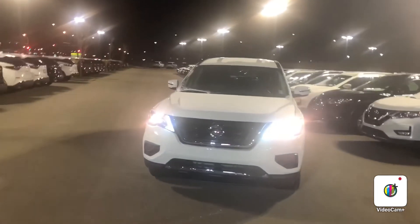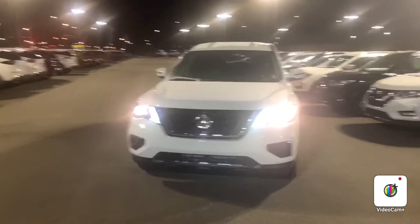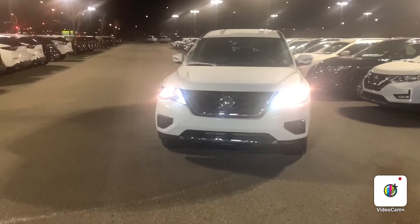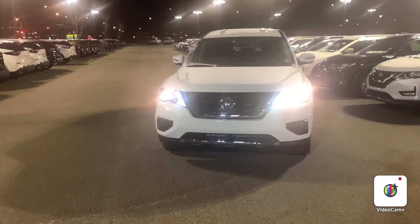Alright, so here we have a quick look at the front of the Nissan Pathfinder S. One of the first things you notice is that lovely LED daylight lights, as well as it does come with that 3.5 V6, so it's gonna be tons of power, great for towing.